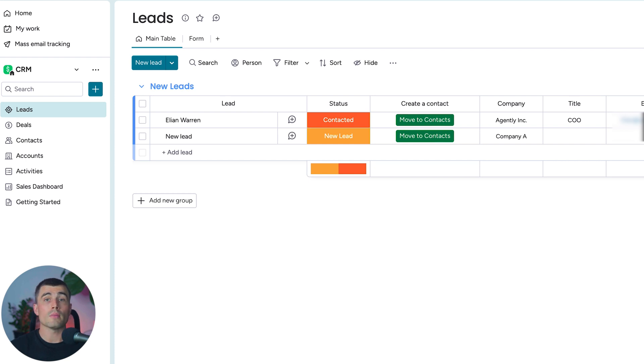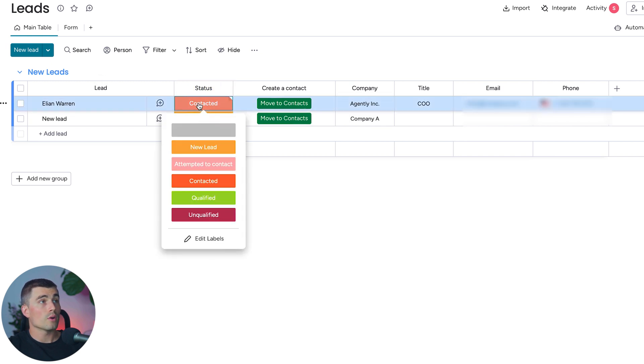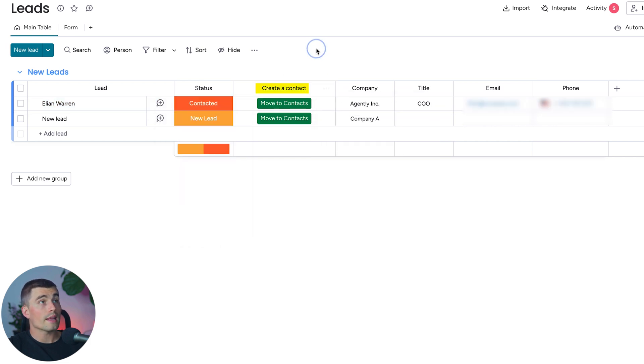An easy way to remember this: leads are typically handled by appointment setters, while deals are typically handled by closers. We have some example leads here. We can see their name, their status — whether it's new lead, attempted to contact, contacted, qualified, or unqualified — a Create Contact button, the company, title, email, and phone number.